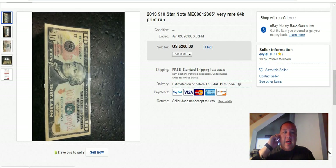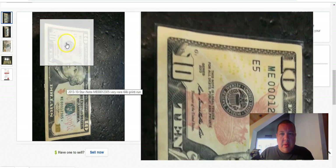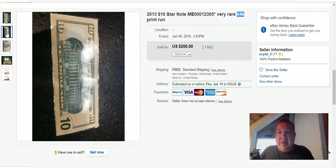I pulled up one note that sold not even a month ago — it's a 2013 $10 star note with serial number ME00012305 star. It says very rare, 64,000 production run. This is a straight-out-of-pocket-change condition note — it's not brand spanking new. It's off center on the front, there's a fold going down the middle, it's seen some circulation, the corners are a little soft. Sold for $200. Again, a production run of 64,000 notes for this $10 bill.